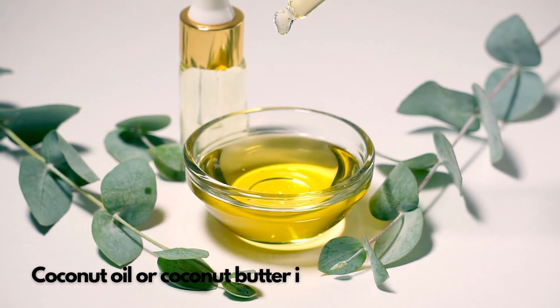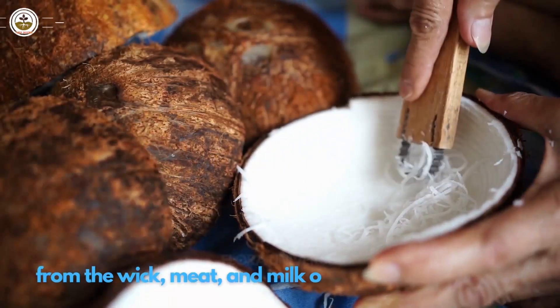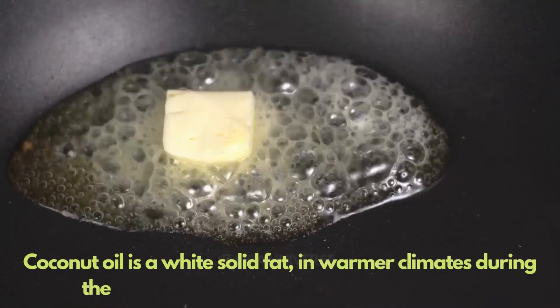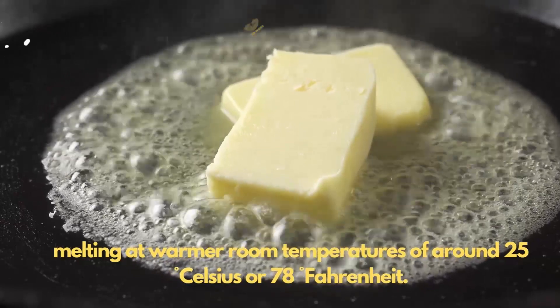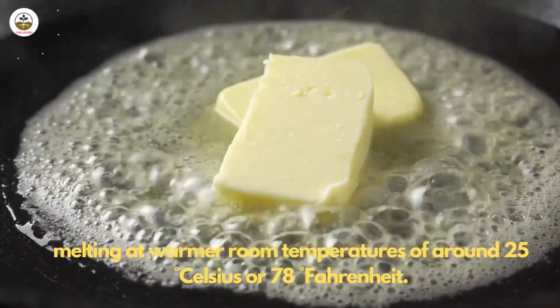Coconut oil, or coconut butter, is an edible oil derived from the wick, meat, and milk of the coconut palm fruit. Coconut oil is a white solid fat. In warmer climates during the summer months, it is a clear thin liquid oil, melting at warmer room temperatures of around 25 degrees Celsius or 78 degrees Fahrenheit.